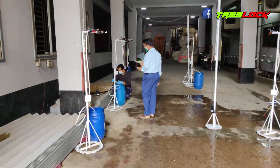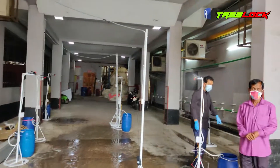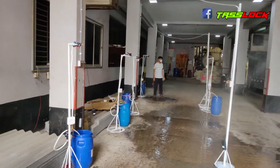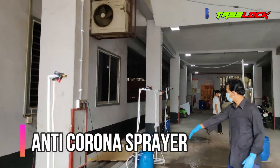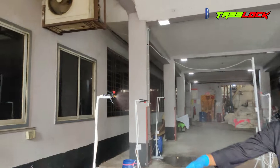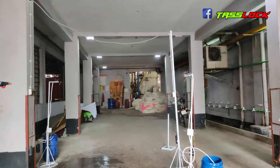I will spray it automatically. I'm using the garments and the sensor. It's an anti-corona sprayer. I see the movement. This spray is very active.